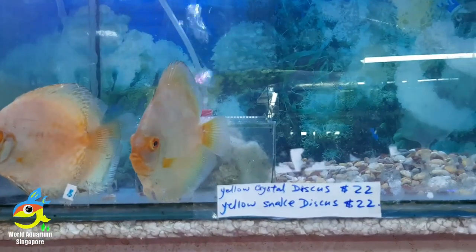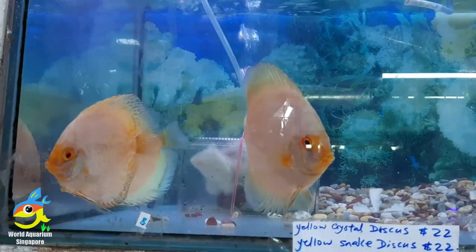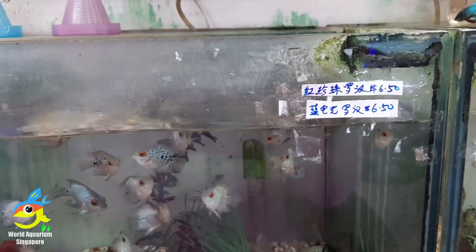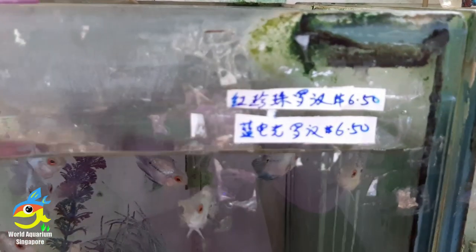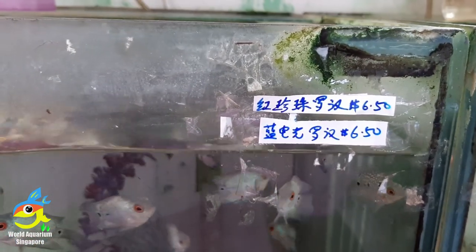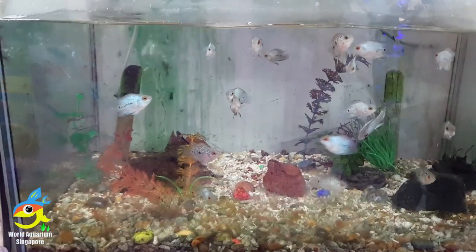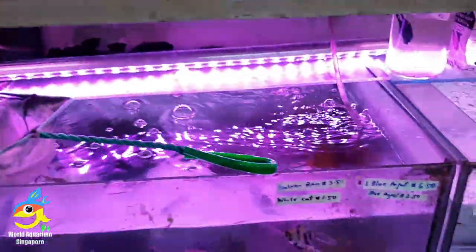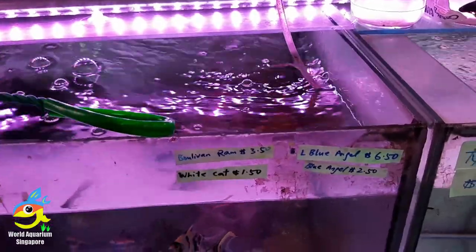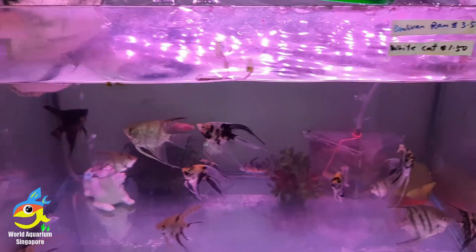These are their discus tank. They sell clown loaches at $20 — these are huge, huge discus. If the colors and price are right for you, you can get a piece. These are some of the louhan, flower horn — some of the baby flower horn. And some of the marbled angels. There are some catfish at $1 plus.